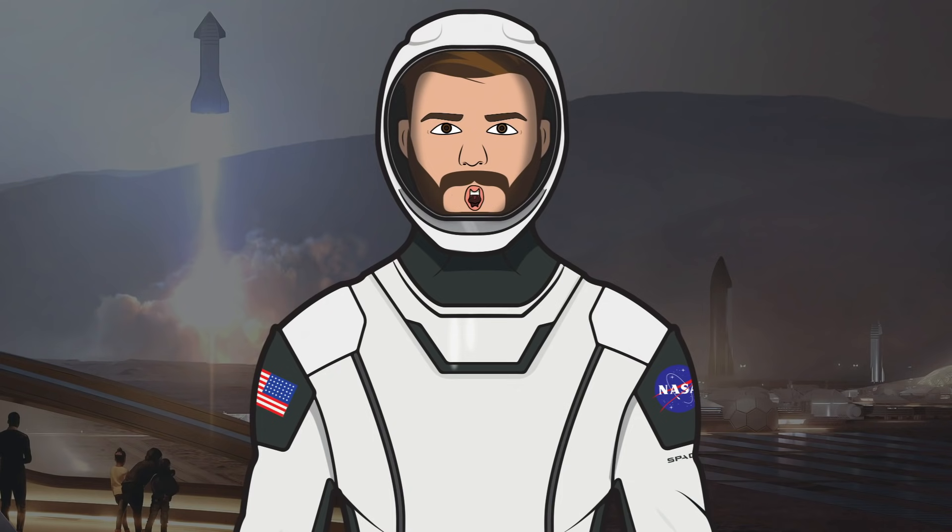Hello, we are TheSpaceXFans and welcome to TheSpaceXShare, the place where you can stay up to date with everything SpaceX.